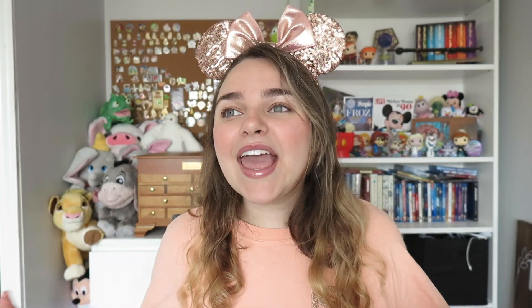At number 3 is Expedition Everest in Animal Kingdom — the ride that got me into roller coasters. I could ride it over and over again. It's a roller coaster where you're going up Mount Everest, there's an issue with the track, and there's a whole encounter with the Yeti. It's just the right amount of thrill without making you feel sick. I've gotten stuck on it a couple of times but it's always still fun.